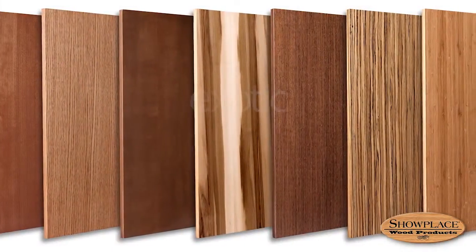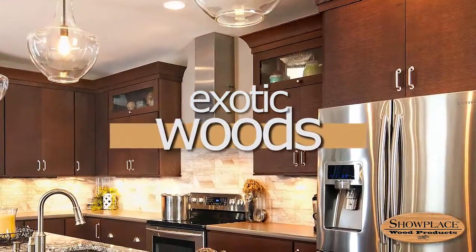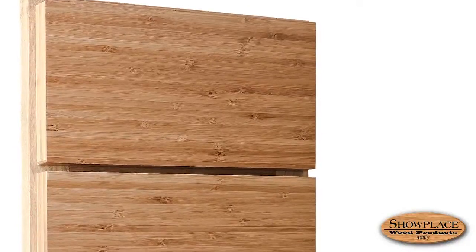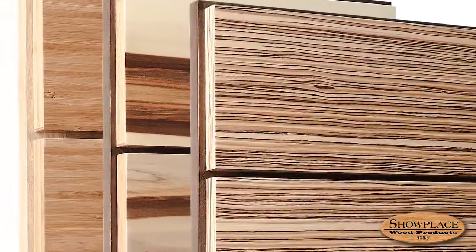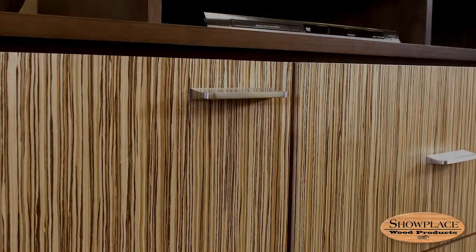At the other end of the wood spectrum are the Showplace exotic and straight grain veneers. Offered in our sleek slab door styles, these veneers give you the modern appeal of distinctive rare woods, yet with a clear environmental conscience — each of the offerings is fully sustainable and renewable.